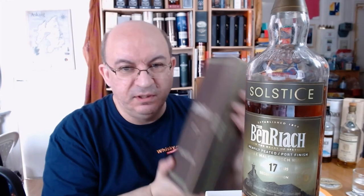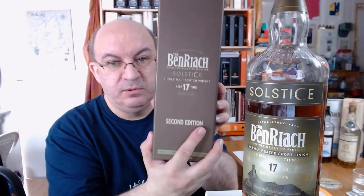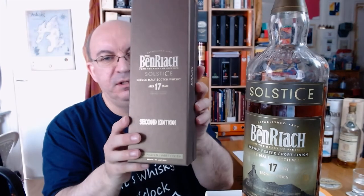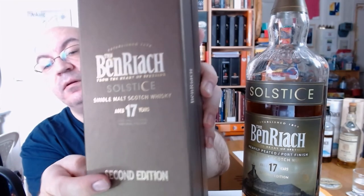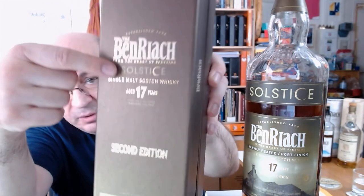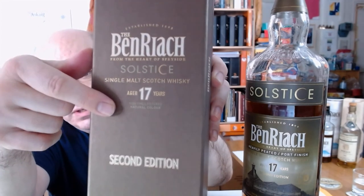I just noticed a detail I hadn't been able to state before because it's very tiny and clearly written — I don't know if the camera can focus here — but it says 'non-chill filtered, natural colour.' Fantastic! I noticed it only because I was doing the review. Okay, let's try another sip before I add some water.